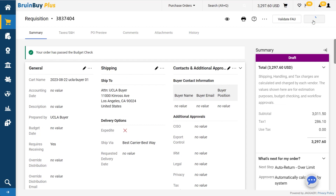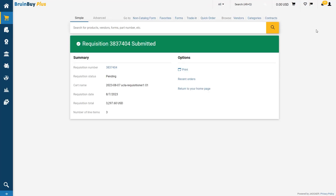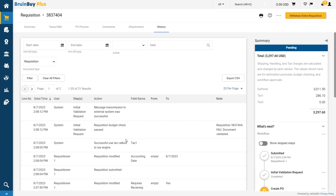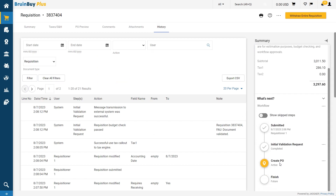Select the place order button. Once an order has been successfully submitted, a confirmation page will be displayed. Because this order is an LVO, a purchase order is created with no approvals required. From the confirmation page, select the associated requisition number. It may take up to a few moments for Bruin Buy Plus to generate the purchase order from the requisition and send it to the vendor. While you wait, you can check the progress on the history tab or the workflow area in the bottom right to see what issues have come up or what's next.